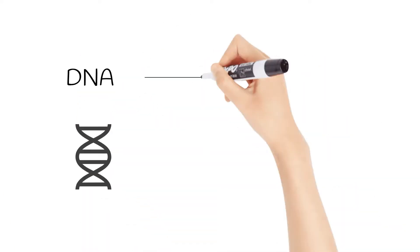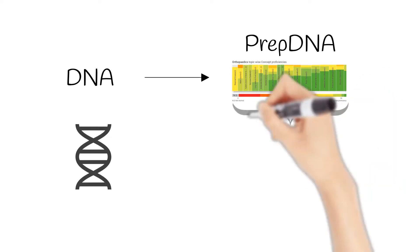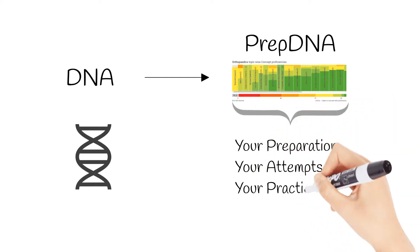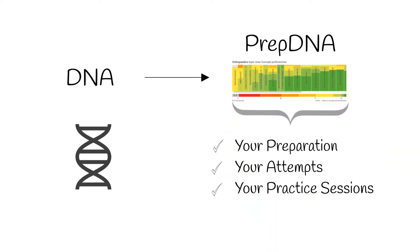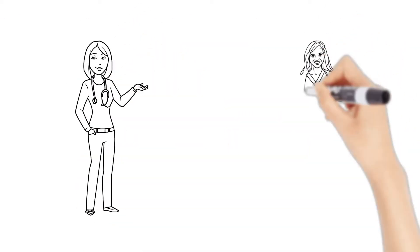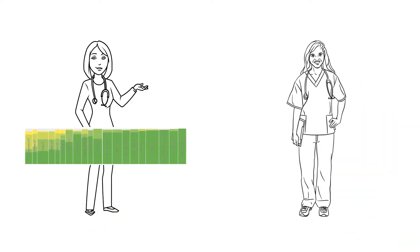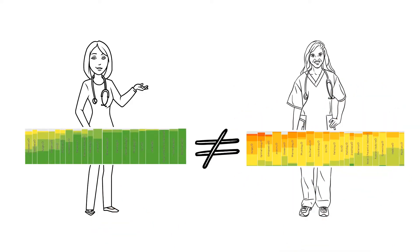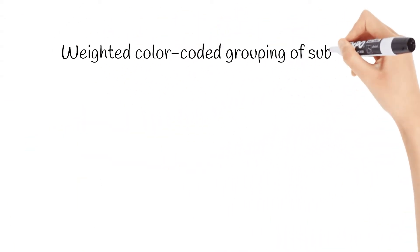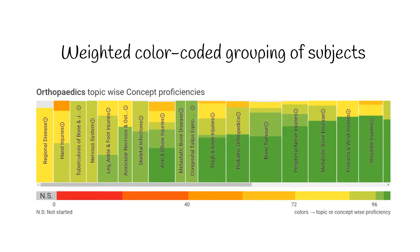Just like your DNA, PrepDNA has all the information about your preparation, your attempts, your practice sessions, and no two doctors will have the same PrepDNA. It is a weighted color-coded grouping of subjects that gives you a view into your weaknesses and strengths in a single graph.